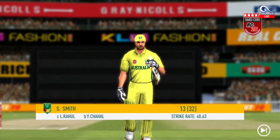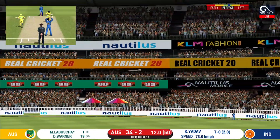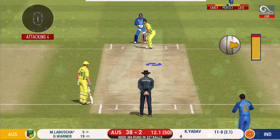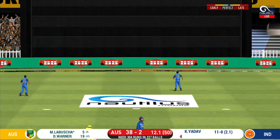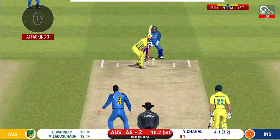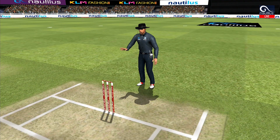He is taking the long walk towards the pavilion. The bowler will have to be extra careful of the line. That is in the air and in the gap as well — goes for four. He has found the gap, that is a boundary. That is in the air and in the gap as well — goes for four.